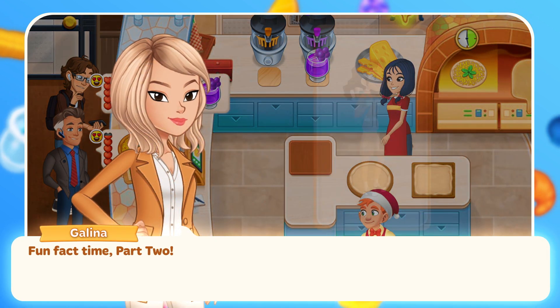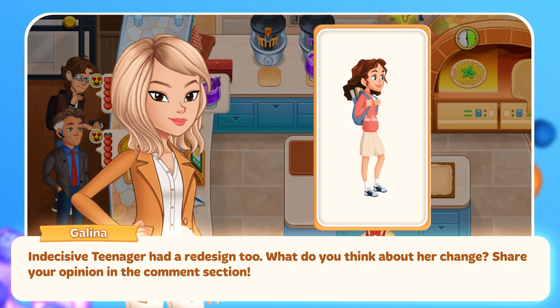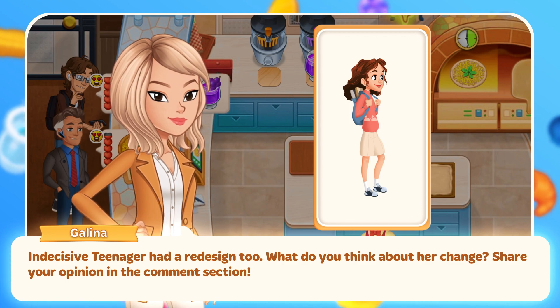Fun fact time, part 2! Indecisive Teenager had a redesign too. What do you think about her change? Share your opinion in the comment section.